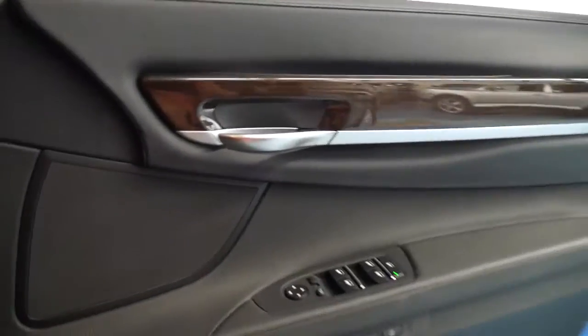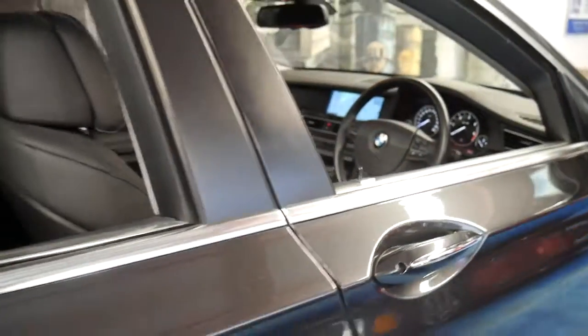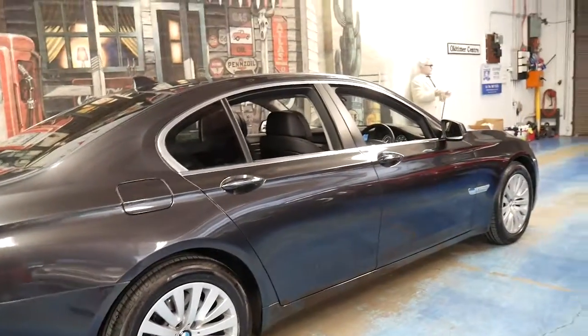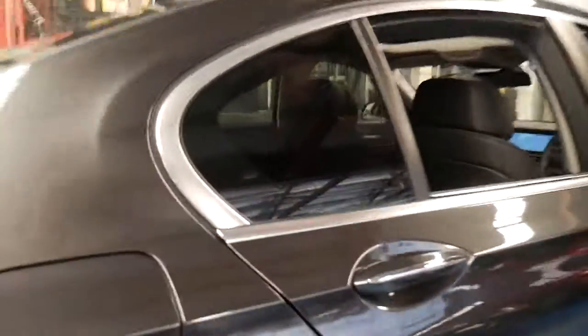It's got memory seats, electric seats obviously, and you can even control the passenger side from the driver's side. It's got soft closed doors, it's got Pirelli tyres, it's metallic grey in colour with black leather interior — a beautiful colour combination.